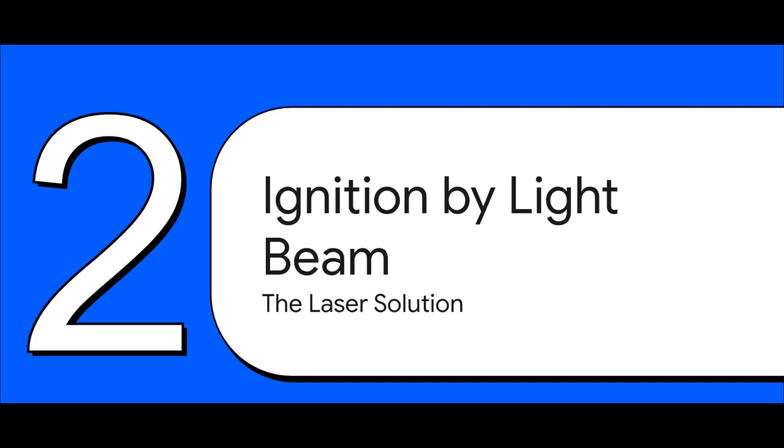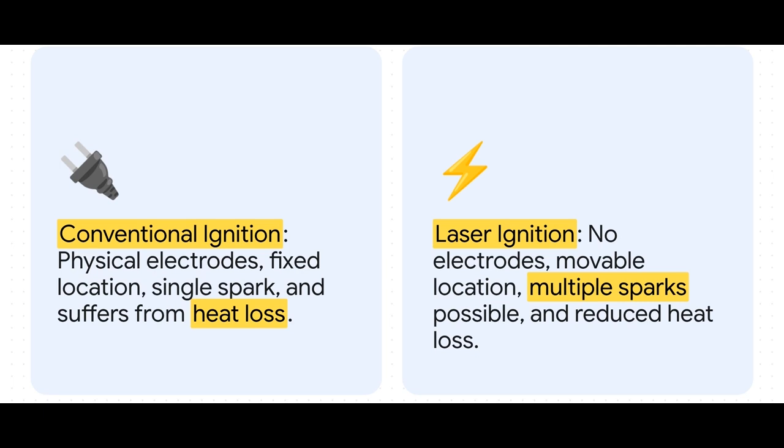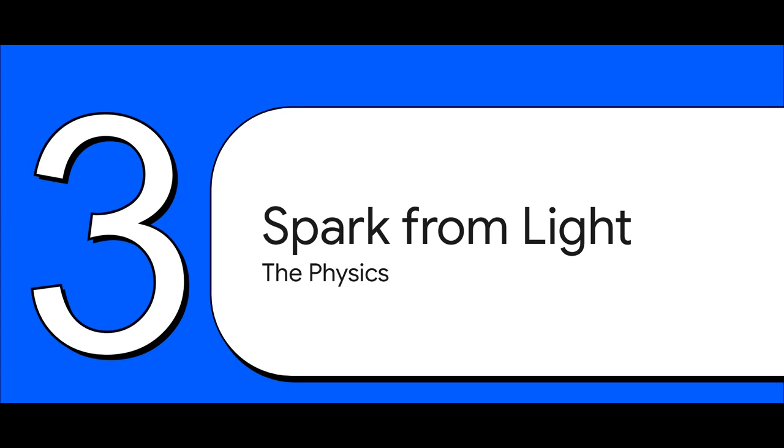How do you light the fuel in the absolute perfect spot without actually touching anything? The answer is surprisingly elegant: you use a focused beam of light. Laser ignition is non-intrusive — there are no physical parts in the chamber to wear down. You can place the spark with pinpoint accuracy anywhere you want, and you can create multiple sparks all at the exact same time.